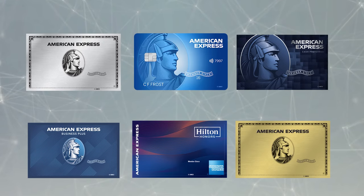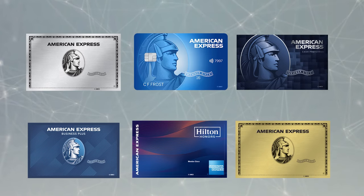These are the best American Express credit cards in 2023. We will start with the no annual fee cards first, then move our way up to the more expensive cards from Amex.